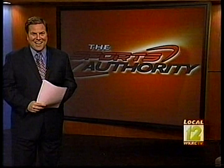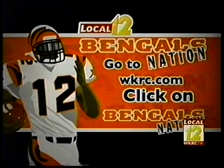Isn't it interesting — after a win, how everybody's just happy and all smiles? Funny how that works. For more on the Bengals, log on to WKRC.com. Check out Bengals Nation, and while you're there, vote on the poll questions and post a line or two on the message board. Local 12 is your home for the best Bengals coverage.